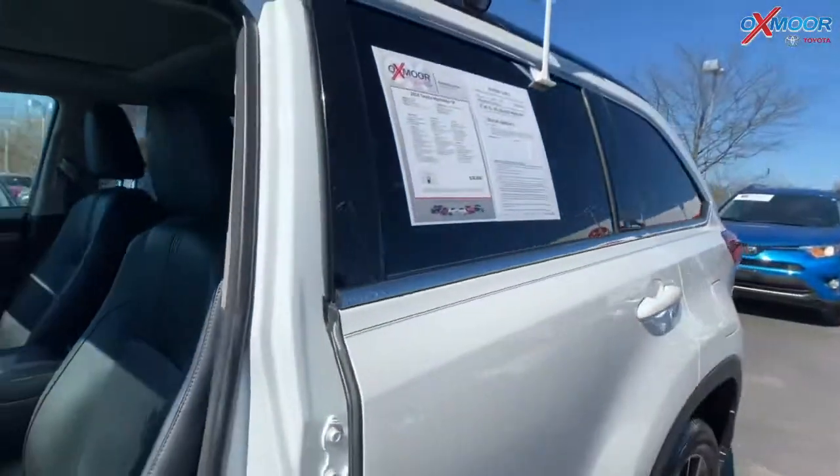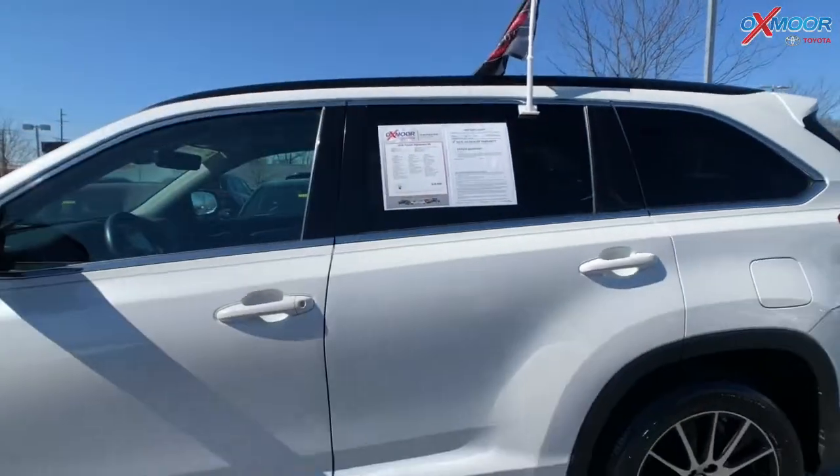Mileage is 33,688, and the price is $31,000.